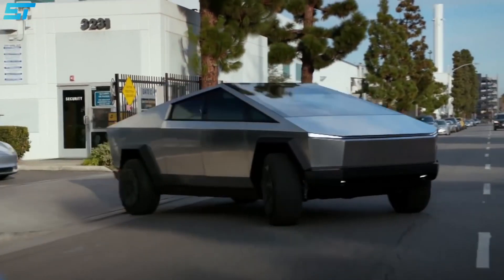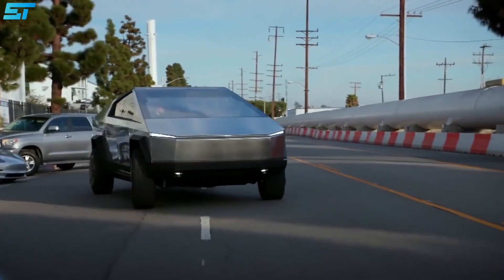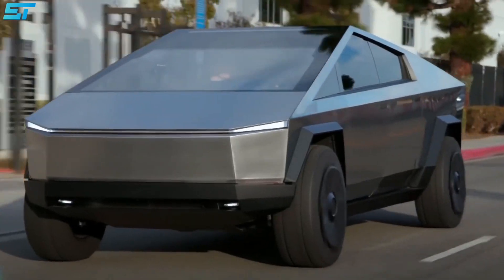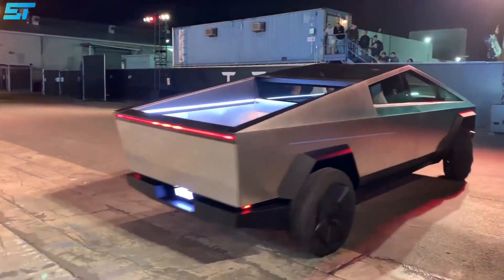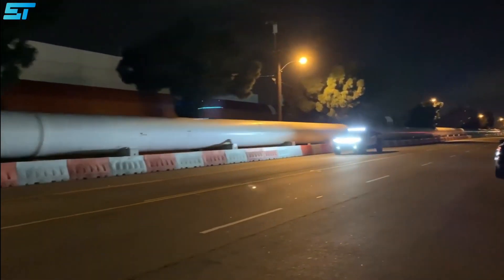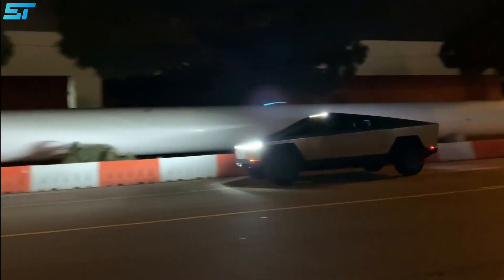The Tesla Cybertruck might look like it was designed by someone who is at war with curves, but its sharp angles certainly make for an interesting vehicle. Poised like a furious triangle, its front and back strip lights add to the aggressive stance of this new pickup meets luxury truck.